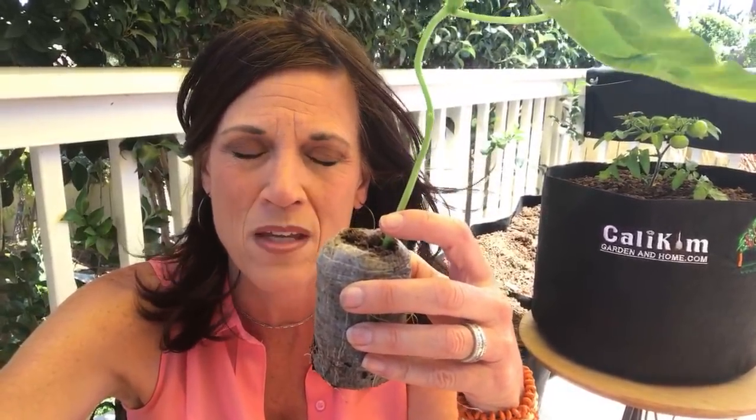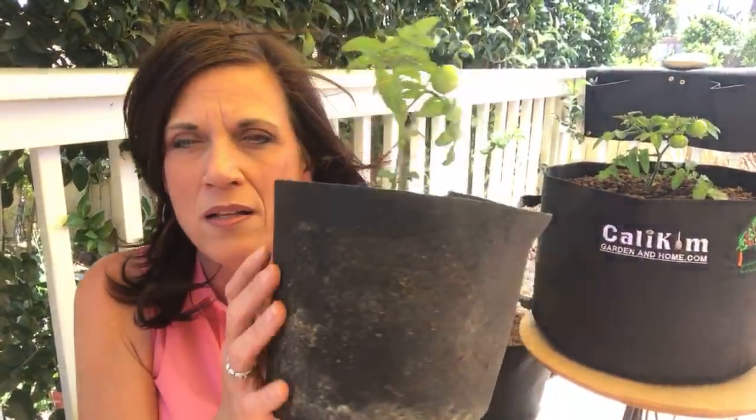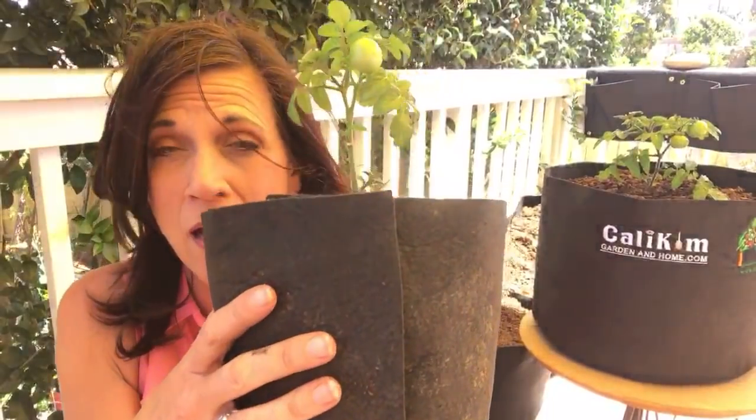I'll put a link in the video description so you can pick some up — they're on Amazon and may be at your local garden center too. If they're outgrowing and it's still going to be a while before you can get them outside, you may want to transplant them again. There are a lot of options — I love the Smart Pots transplanter containers because you can just peel them aside and transplant very easily. You can also use containers from the nursery or any small container you have around the house.